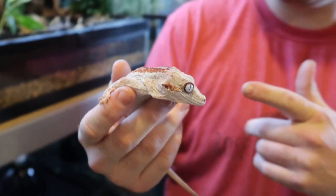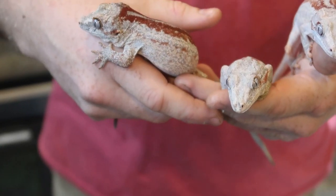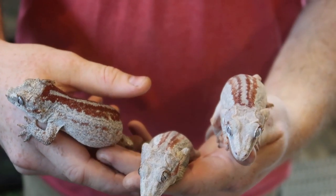Up next is the stud of the group. This is Monte Cristo. Now this is for the true reptile gecko lovers out there — my personal favorite stripe that we have in the collection.